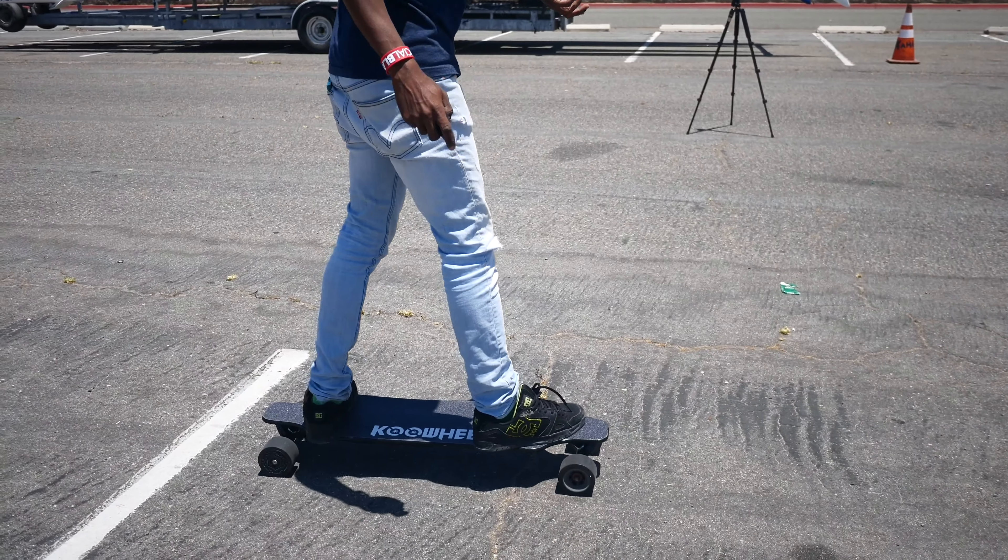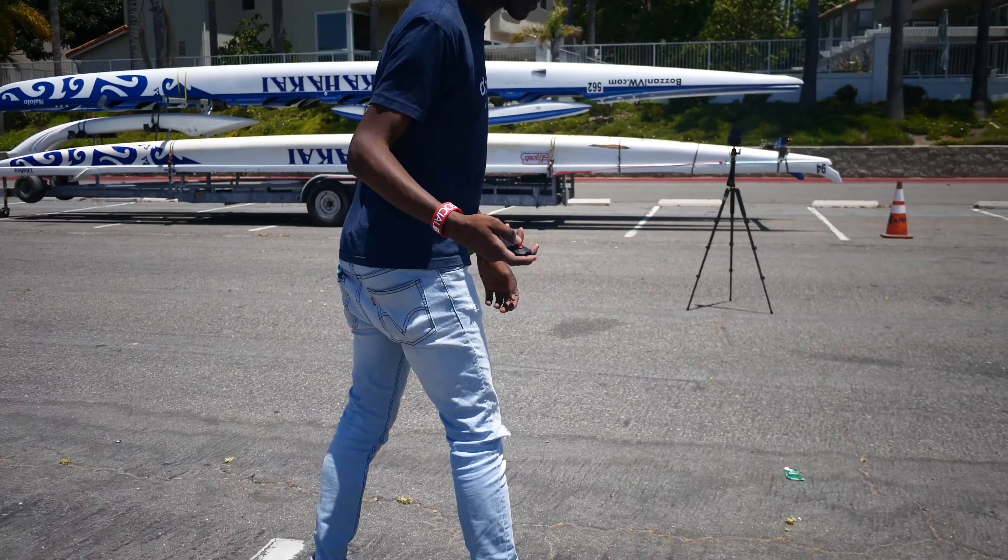It's pretty smooth, pretty smooth. Let's check out this acceleration.